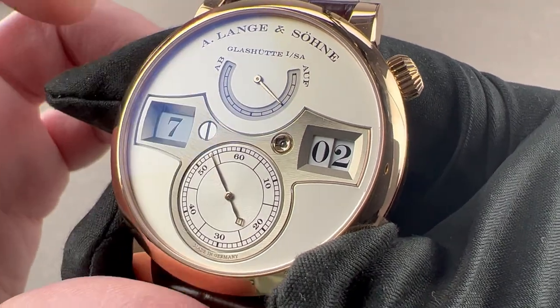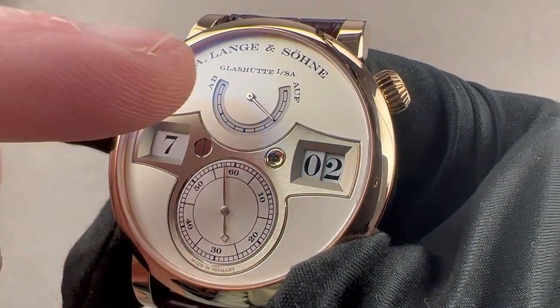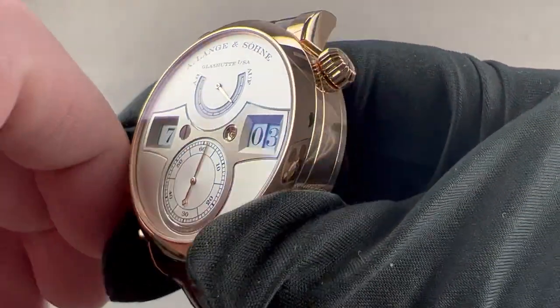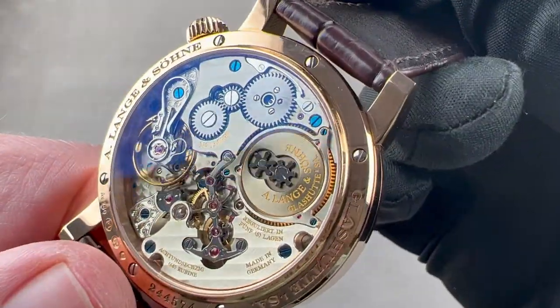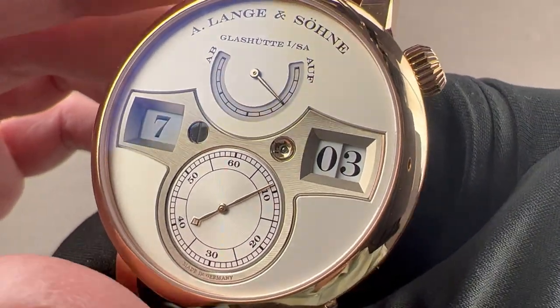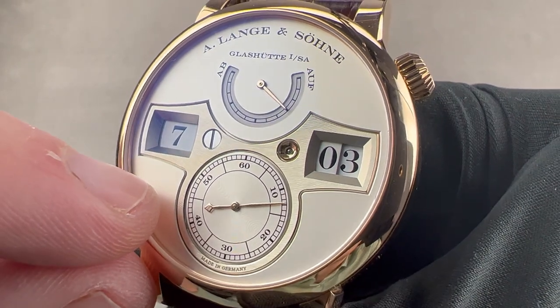A lot of folks mistake German silver for actual silver, but it is a nickel, copper, and zinc alloy that is highly anti-corrosive. It's used because it harks back to the era of East German pocket watch making that created the region's renown in horology. The golden hue comes from the copper content.